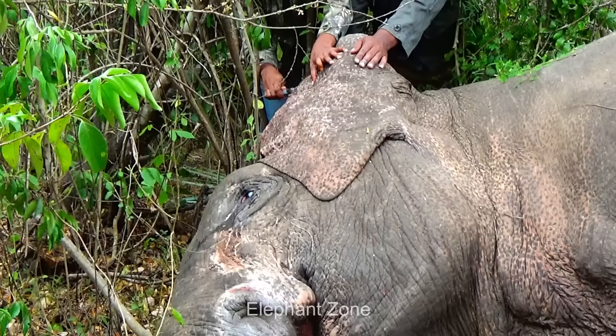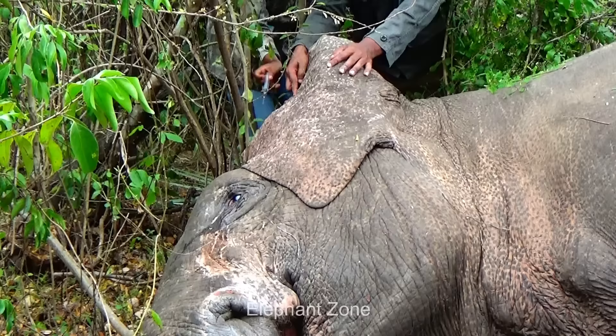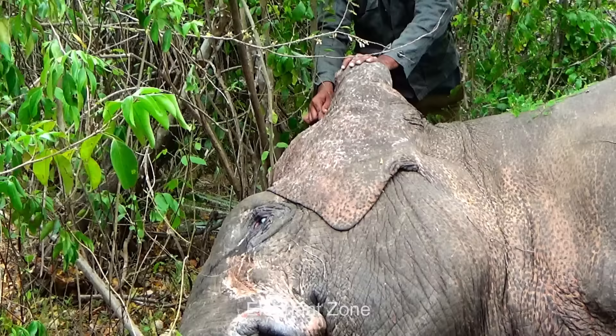The treatment is over and the revival drug is given in the ear vein of the elephant. An officer keeps flapping the ear throughout to help the circulation of the drug quicken. This goes on for about 10 minutes. The elephant gradually starts to raise its trunk and move its legs — that is the signal that he will be revived at any moment.